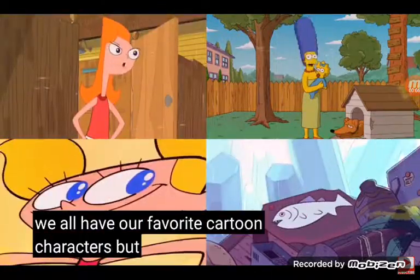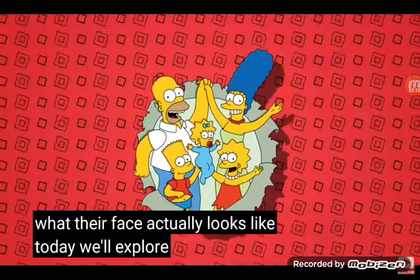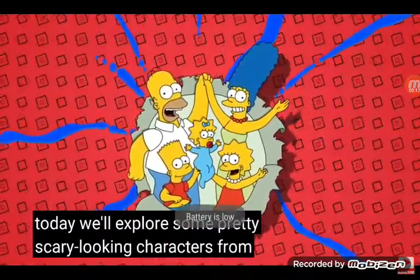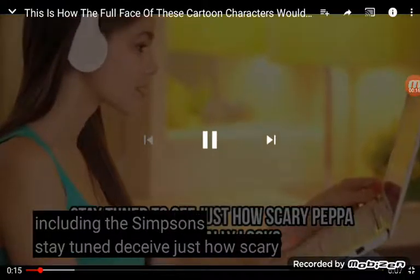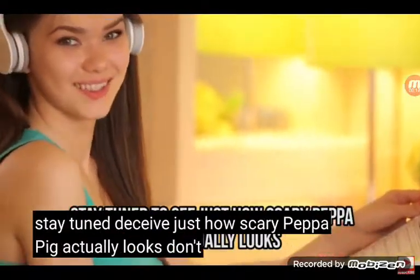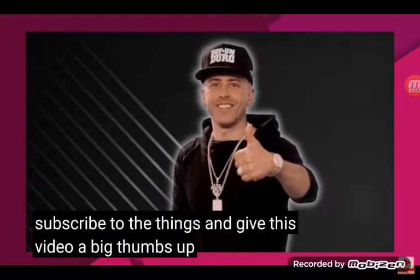We all have our favorite cartoon characters, but have you ever wondered what their face actually looks like? Today we explore some pretty scary looking characters from the front, including the Simpsons. Stay tuned to see just how scary Peppa Pig actually looks.